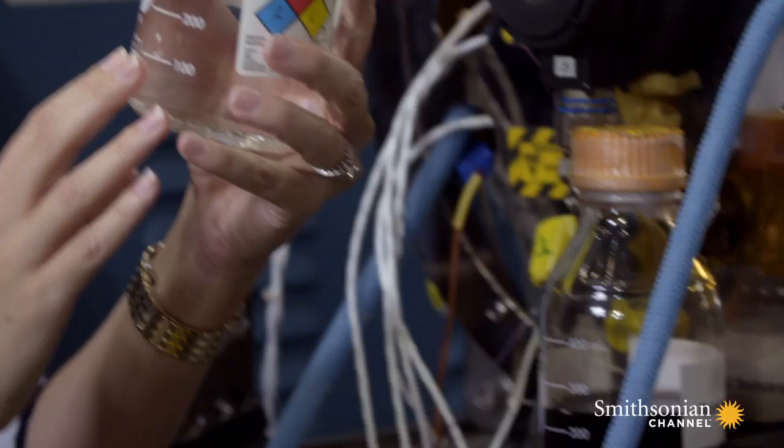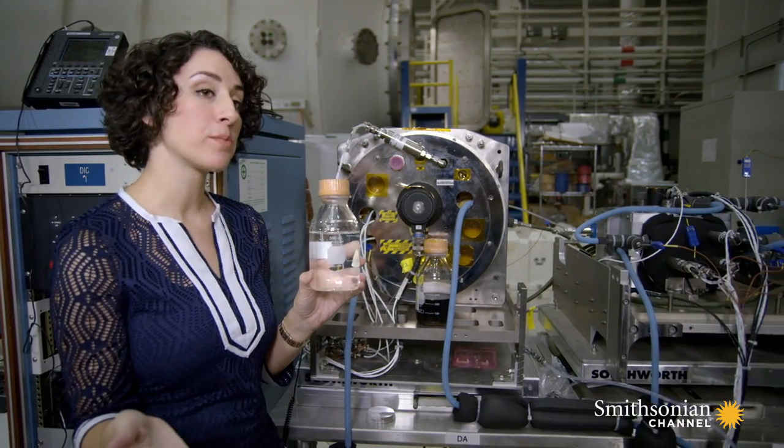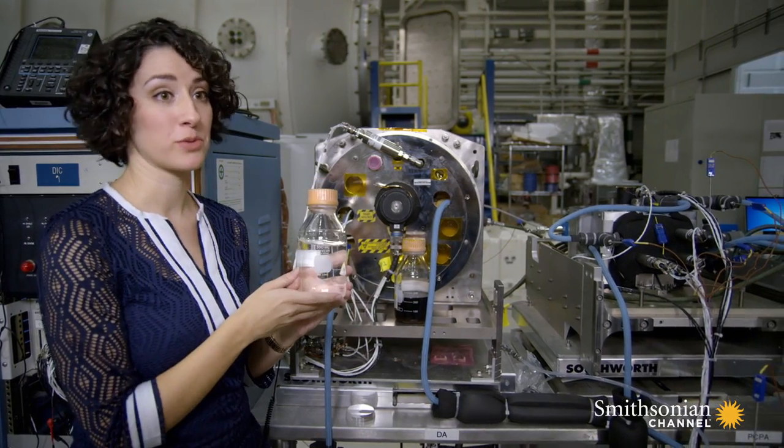So at the end, this is the good, clean urine distillate that you get. This is what will go on to the water processor assembly later on, and then will be the water that the astronauts will drink.